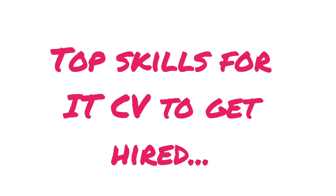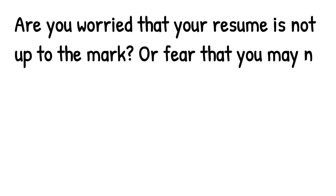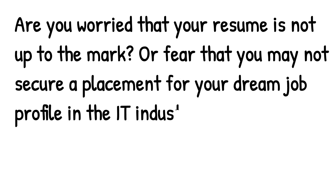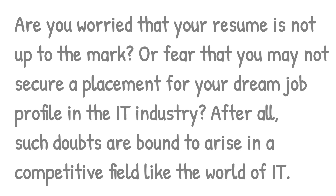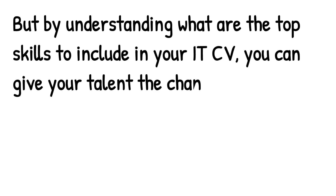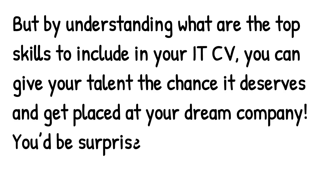Top skills for IT CV to get hired. Are you worried that your resume is not up to the mark, or fear that you may not secure a placement for your dream job profile in the IT industry? Such doubts are bound to arise in a competitive field like the world of IT. But by understanding the top skills to include in your IT CV, you can give your talent the chance it deserves and get placed at your dream company.